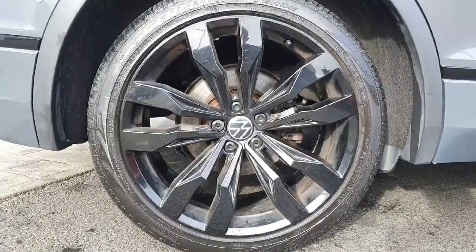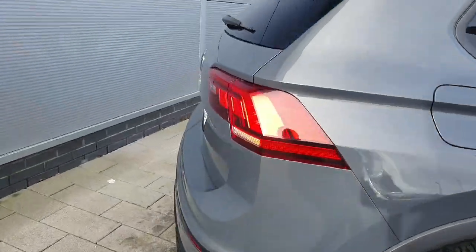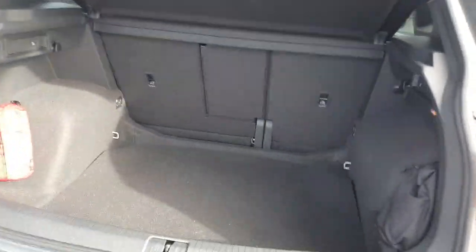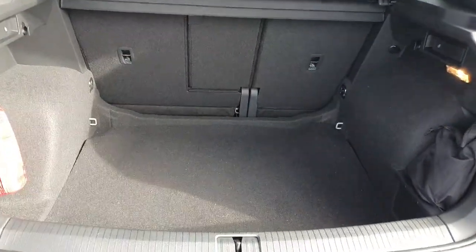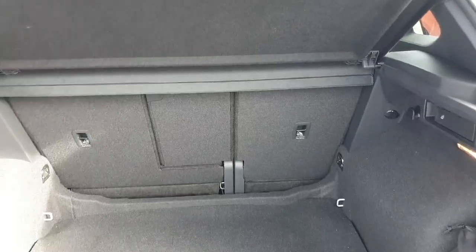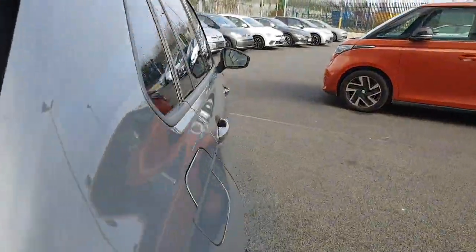Starting off with the alloys here guys we have beautiful black metallic alloys. If we go around to the boot, the tailgate is fully electronic and opens like so. You can see in the boot we have plenty of space as well as our first aid kit and repair kit, and also the seats being able to fold down in case you need the extra space.